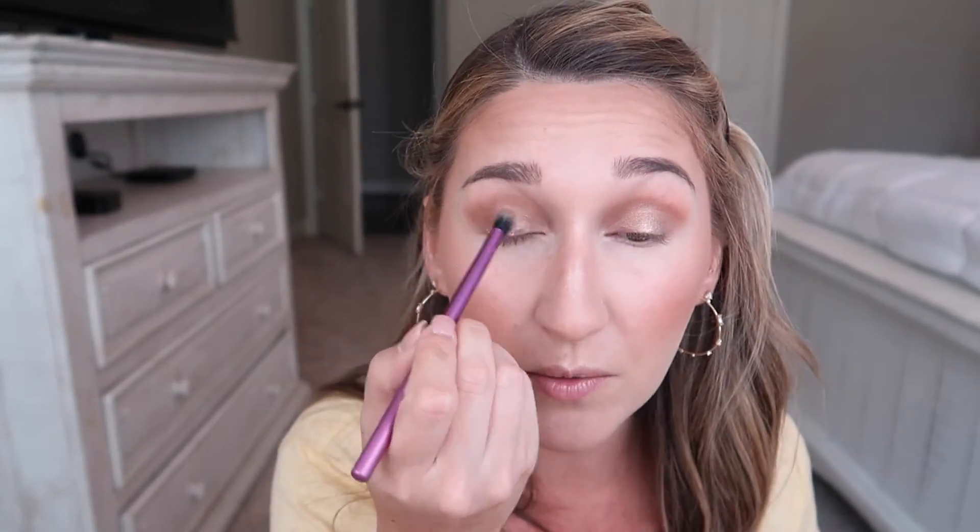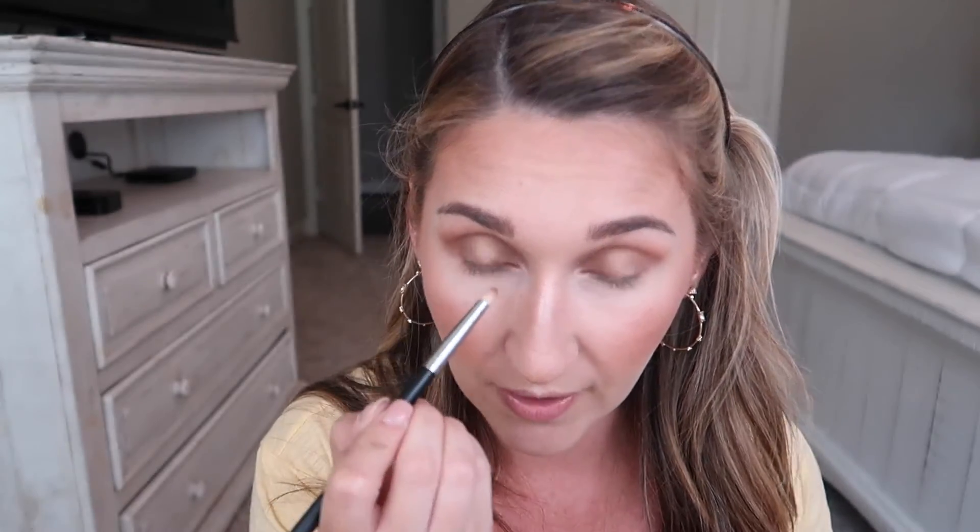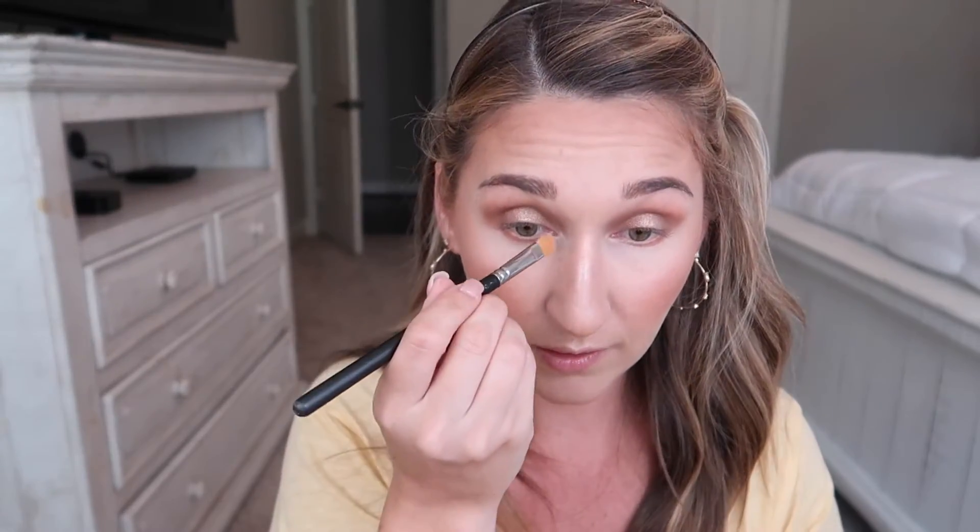I go back to my brush without extra product and blend a little bit more. Then I'm going to mix Freckle and Tusk again and apply that to my lower lash line. I'm going to highlight my inner corner and brow bone using that Pixie highlighter duo with my MAC 242 brush, applying it to the brow bone and inner corner.